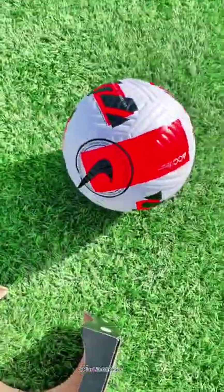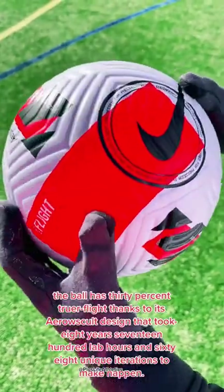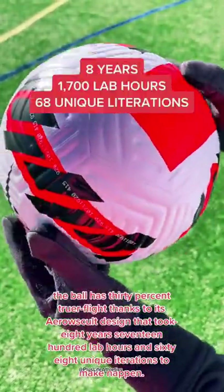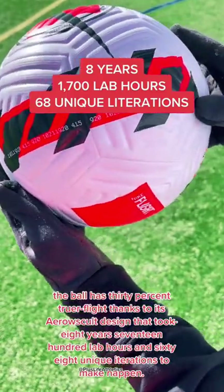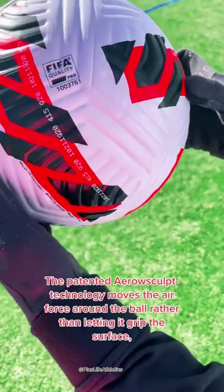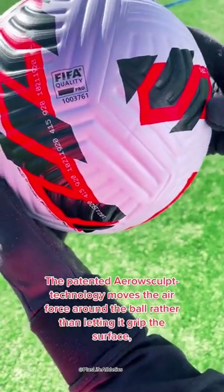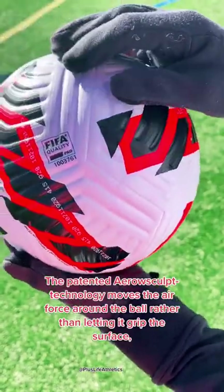Official Nike Flight Football. The ball has 30% truer flight thanks to its aerosculpt design that took 8 years, 1700 lab hours, and 68 unique iterations to make happen. The patented aerosculptor technology moves the airflow around the ball rather than letting it grip the surface.